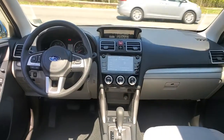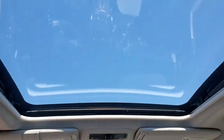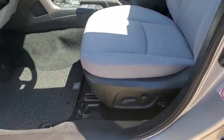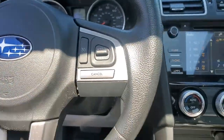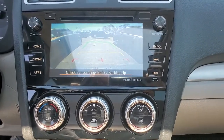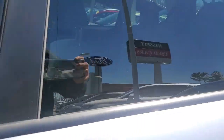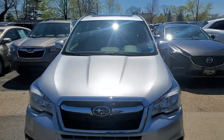This Forester is the perfect blend of comfort and capability. See for yourself when you take it out for a test drive. Our professional staff looks forward to giving you excellent service. Thank you so much for joining us today.